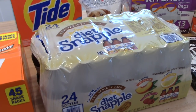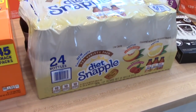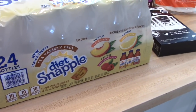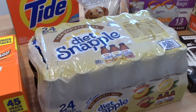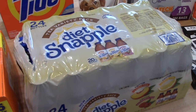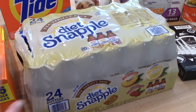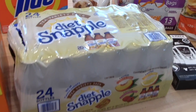I was excited to see this at our Costco — I have not seen this there before. It's the Diet Snapple. It comes with 24 bottles — you get the peach tea, lemon tea, and raspberry tea. We really like the Diet Snapple tea, but I don't buy it a lot just because it can get pricey in the store. So I was definitely excited to see this. We will get some good use out of that.